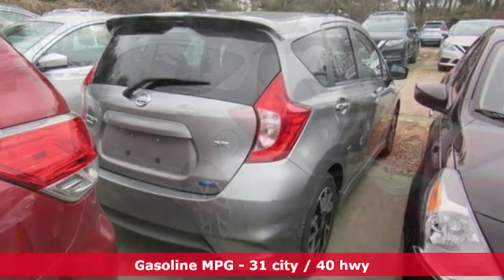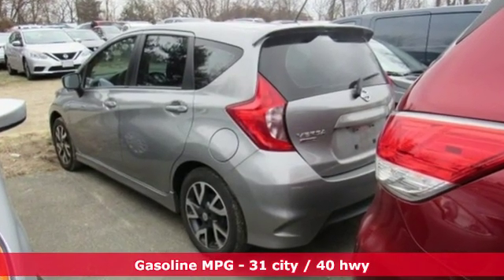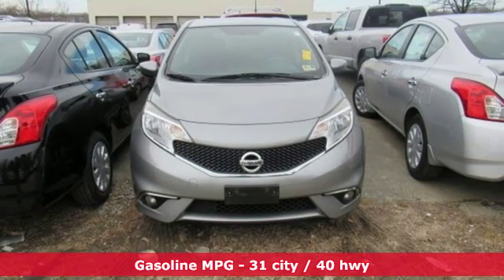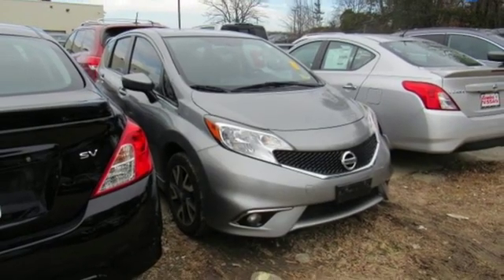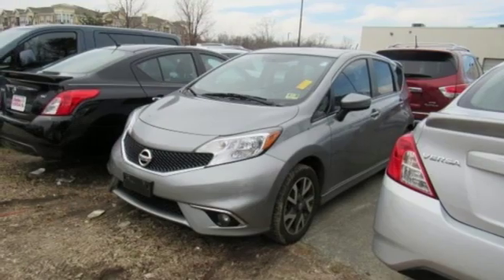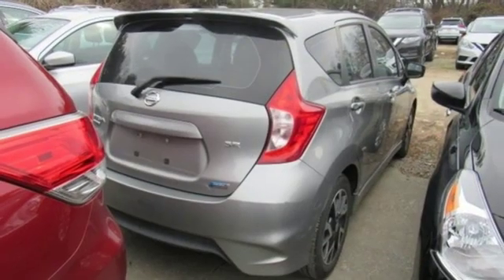And it comes with all the amenities you need: streaming audio, wireless phone connectivity, air conditioning, power windows, leather steering wheel, continuously variable automatic transmission, active grille shutters, gas pressurized shocks, and an in-line four-cylinder engine.